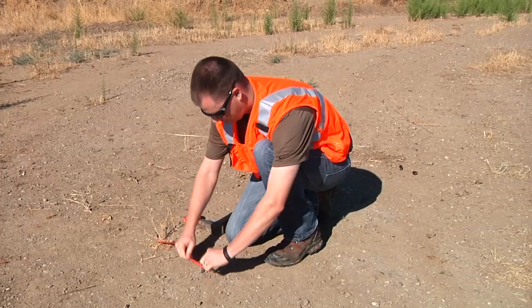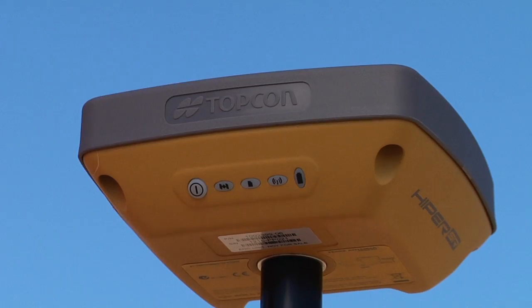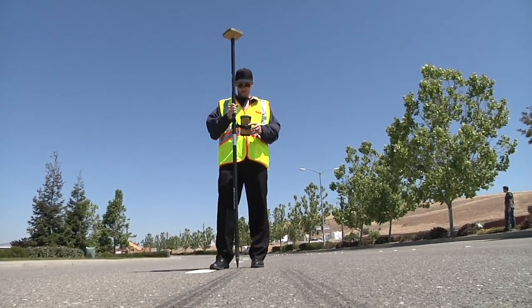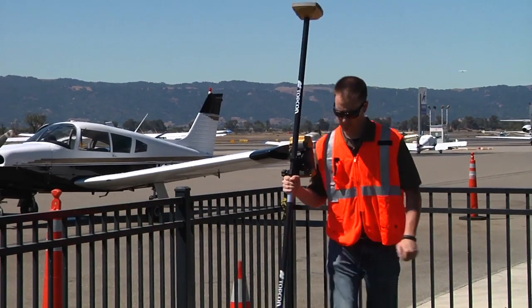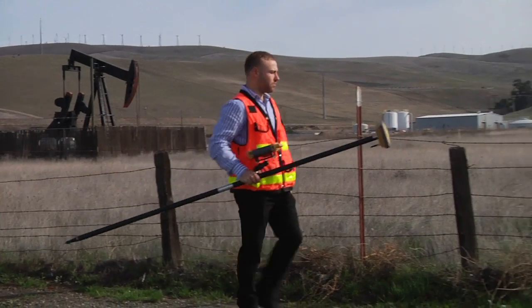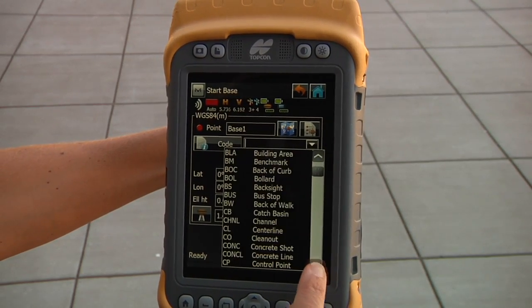The Hyper SR was designed from the ground up as a system to expand the use of RTK to a range of users previously priced out of this technology. Hyper SR is the perfect measurement and mapping tool for a variety of professionals. The Hyper SR is a scalable solution for any GIS project requirements, offered to the GIS market in three accuracy levels.